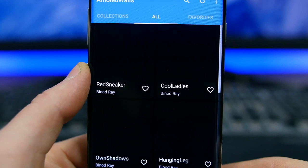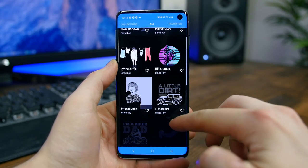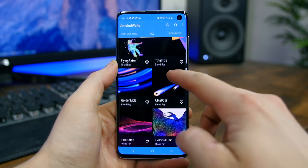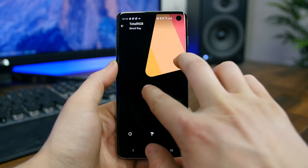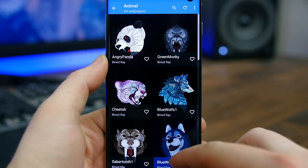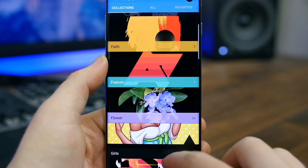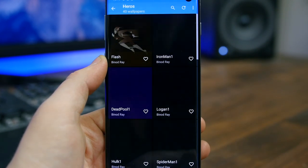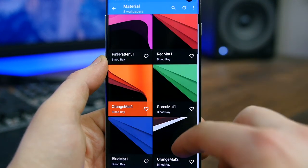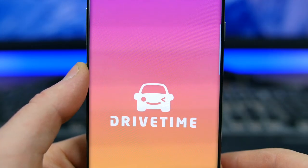AMOLED Walls gives you a huge selection of beautiful wallpapers for your AMOLED-equipped smartphone. With more and more smartphones utilizing an AMOLED display — which displays brighter colors than LCD panels, doesn't light up black pixels to improve contrast, and saves power — this app becomes all the more relevant. There are a lot of dark-themed wallpapers to help save battery life, and there are even wallpapers made specifically for the Galaxy S10 to help hide the camera cutout in the upper right-hand corner.